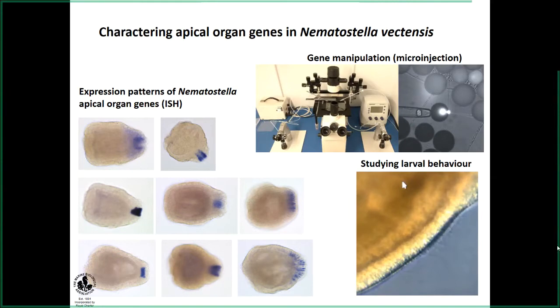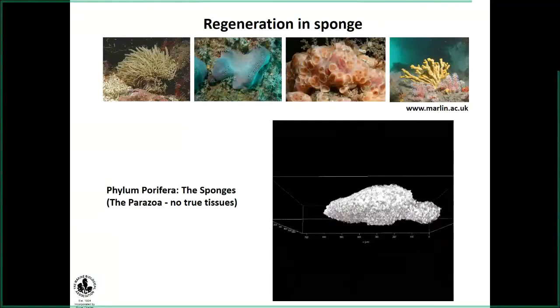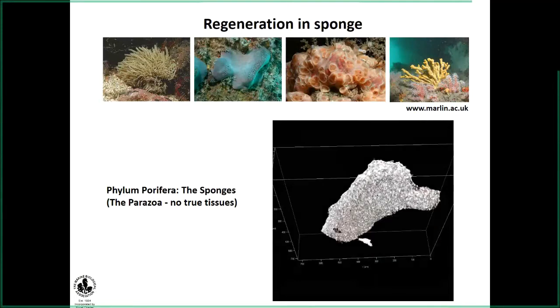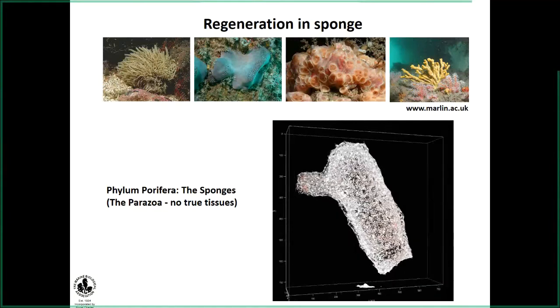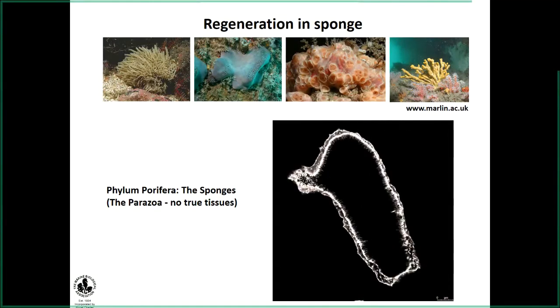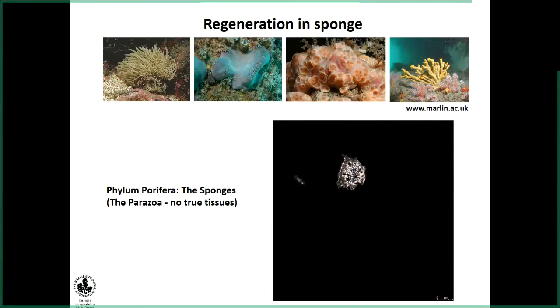With this I will stop the topic on the apical organ and move on to another interesting topic we are working on in our lab, which is studying regeneration in the sponge. I believe most of you are already familiar with sponges. They lack true tissue and also complex structures — they don't have a digestive system, nervous system, or muscles. Even though the topic of regeneration has been in the field for a long time, for more than a century, it has been a bit overlooked, mainly because of the simple structure of these animals.